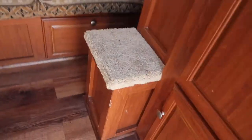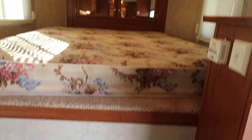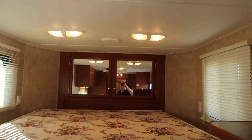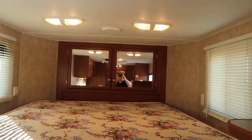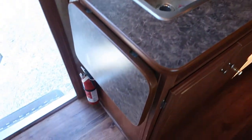Step up in the LQ here. Steps up into the bunk. Got my big ugly mug there in the mirror. Storage all the way in the nose. Got some cabinets. Got the big fridge. Sink. Counter extension.